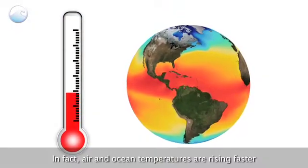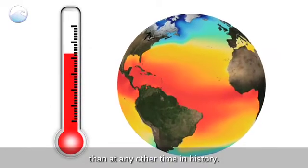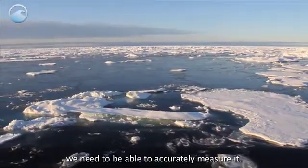In fact, air and ocean temperatures are rising faster than at any other time in history. If we are to understand how much and how fast the ice is melting, we need to be able to accurately measure it.